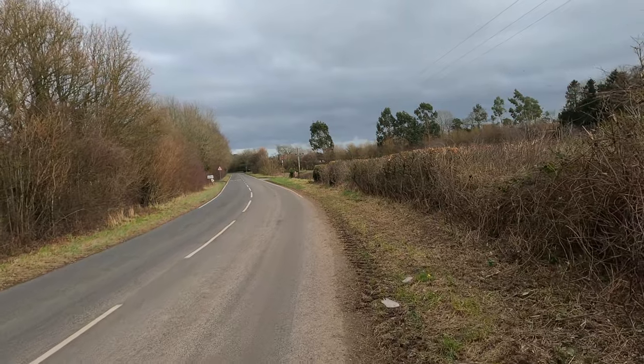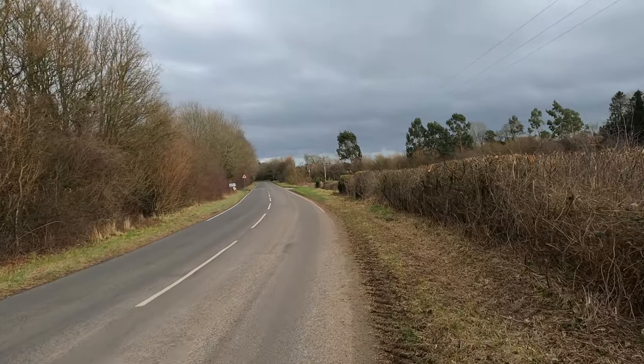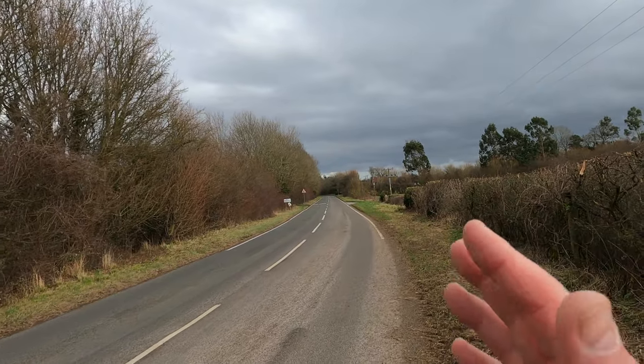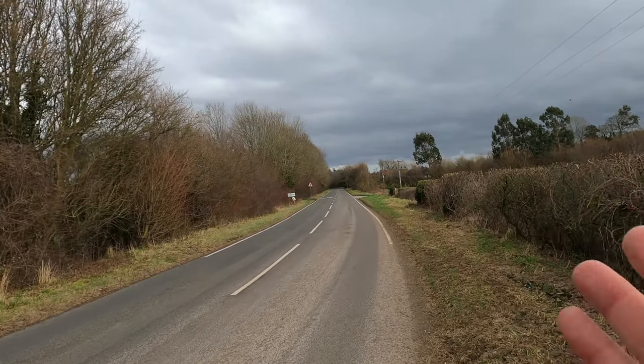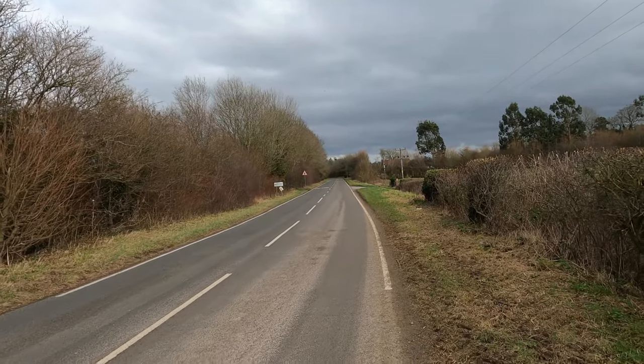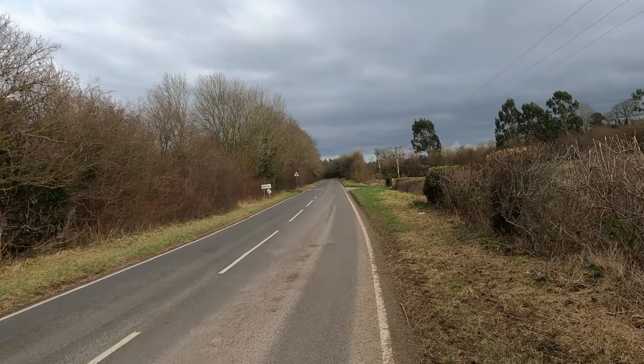From here, the route of the canal would have joined up with this road. This is Greywell Road, and we're coming into the village of Mapledurwell now. The canal alignment would have been exactly the same as the road that you see now for a few yards.